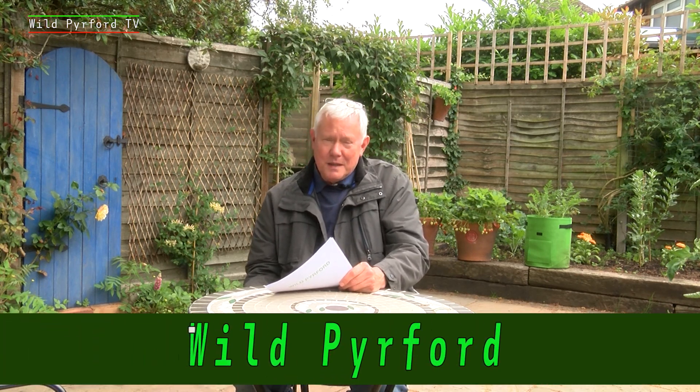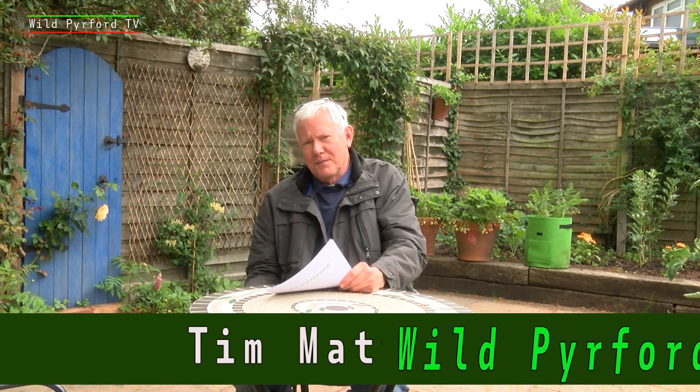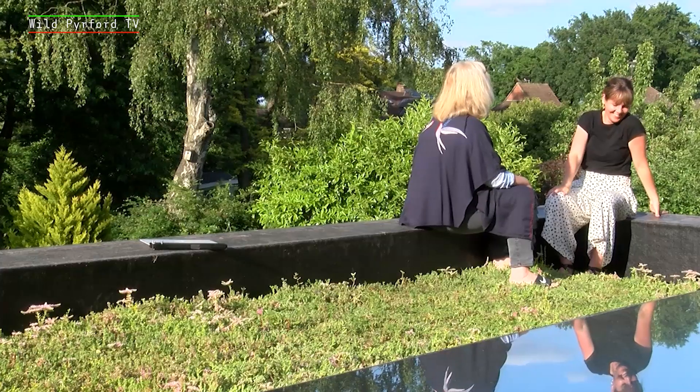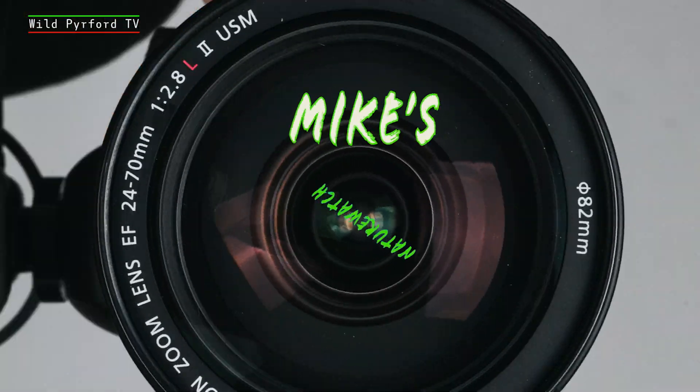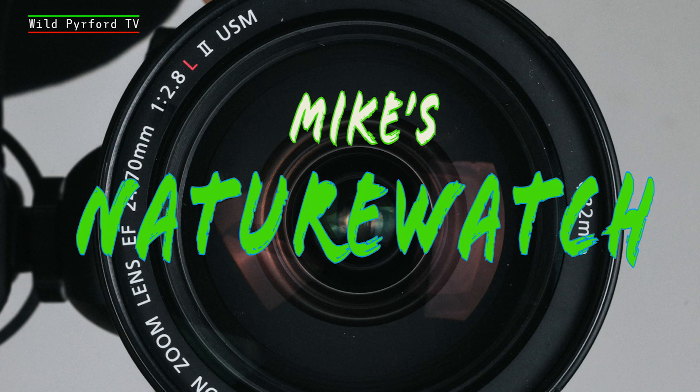Hello. It's July already and this is Wild Perford. Welcome back to our regular listeners and a special hello if this is your first visit to our channel. Once a month we produce a video about conservation initiatives in our village of Perford. Last month was all about open spaces. This month we're looking at gardens and unusual ones at that. We'll meet someone who's taken their new garden to great heights and we'll introduce a new feature to Wild Perford – Mike's Nature Watch.